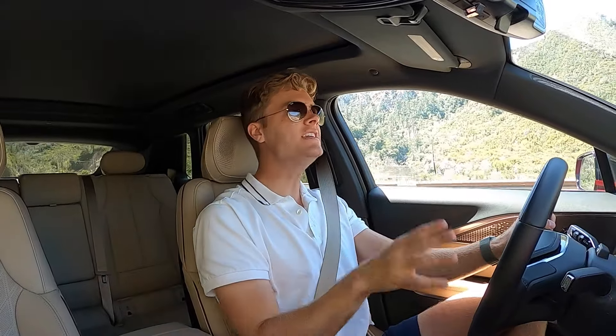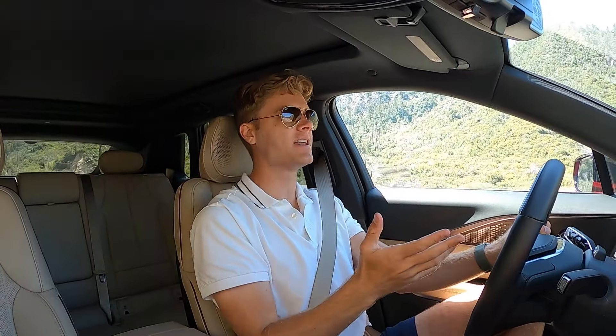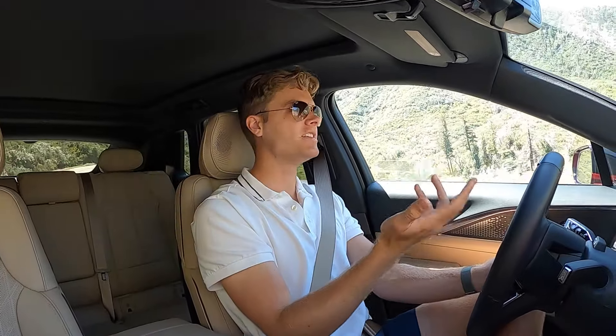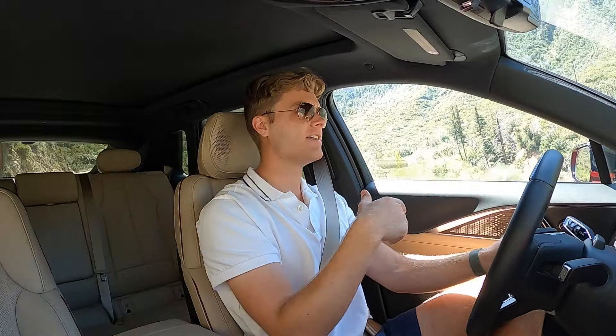I was shocked. You can easily speed without realizing it — I'm going 55 miles an hour right now and can barely hear a thing. On the freeway, you can't hear the cars on either side of you. This is so impressive. When you honk from inside the car, it sounds so muted compared to any other car.